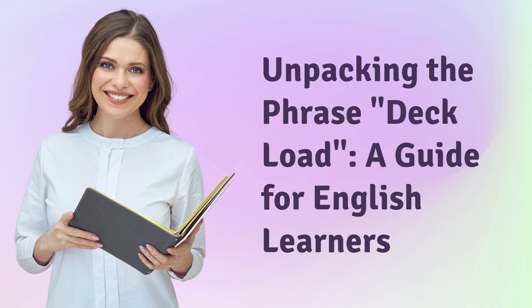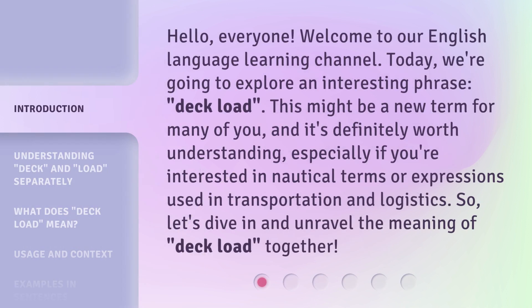Unpacking the phrase Deckload: a guide for English learners. Hello, everyone. Welcome to our English language learning channel. Today, we're going to explore an interesting phrase: Deckload.